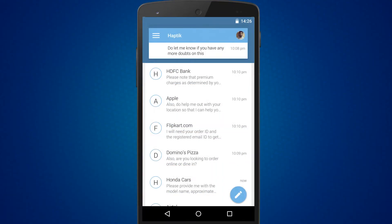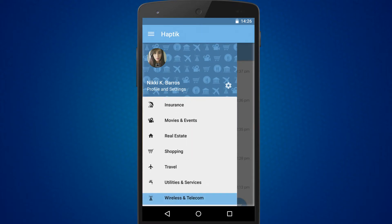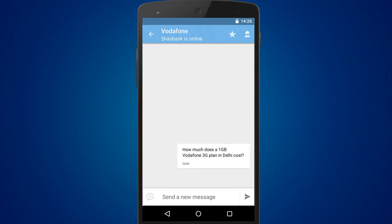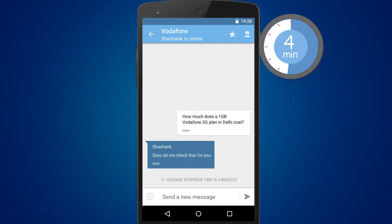Once installed, you can get help on over 200 companies across 13 categories such as telecom, electronics, and banking. Our experts will answer all your questions and their average response time is only 4 minutes.